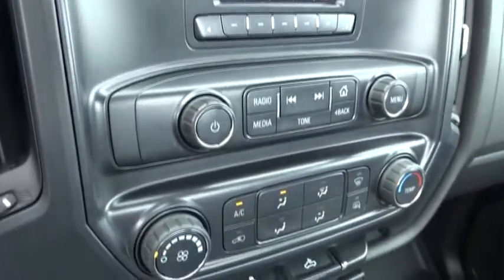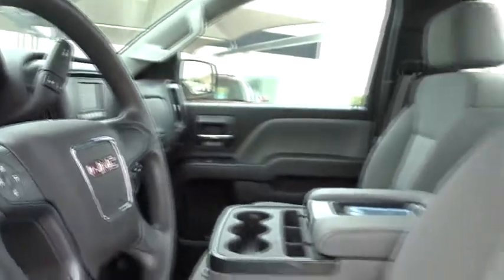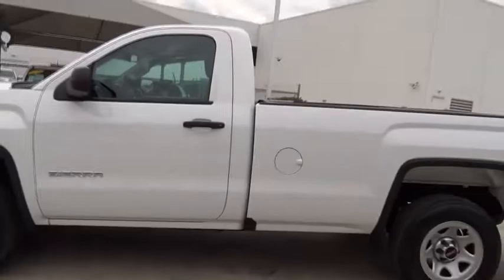Stability control, traction control, anti-lock braking system, power steering, adjustable steering wheel, cruise control, four-wheel disc brakes, AM FM stereo radio.